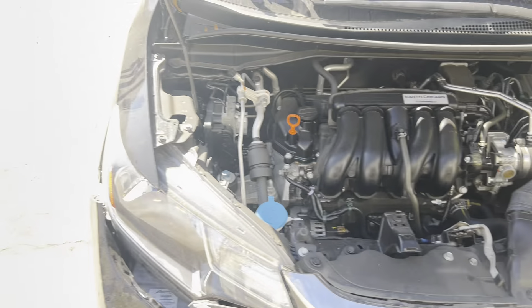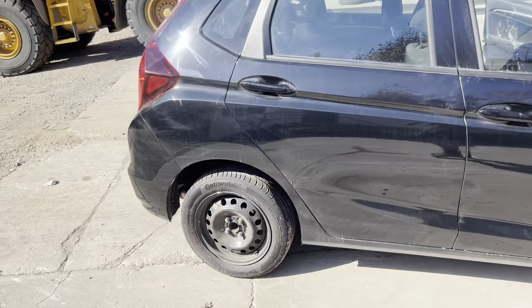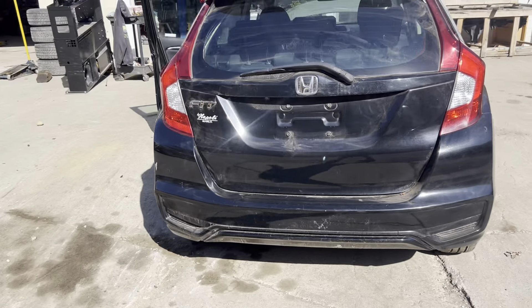Runs beautifully. We've got our passenger doors, mirror, quarter panel, and 15-inch steel wheels. Rear gate, taillights, and bumper all in beautiful condition. Driver's side quarter panel also looks great.